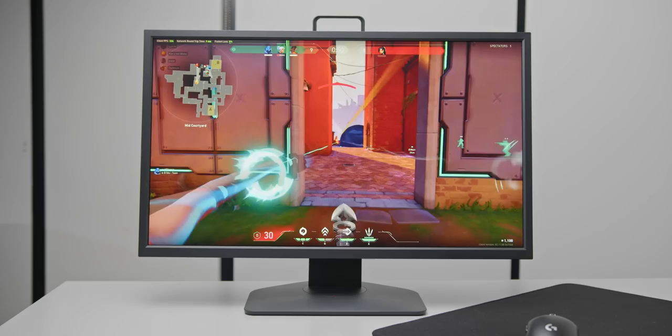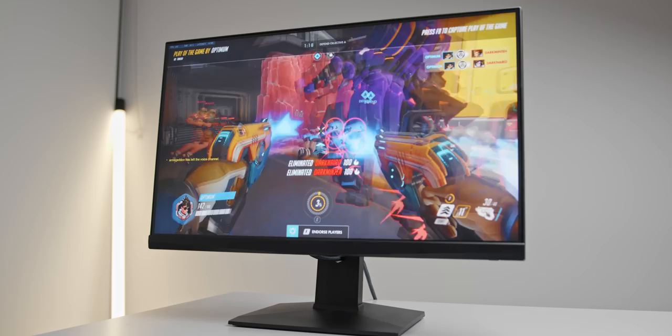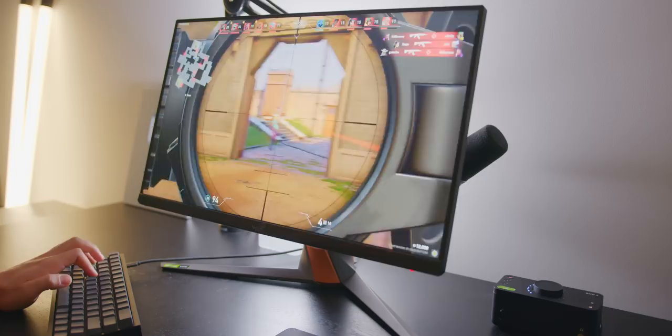After all, more hertz equals more better, right? Well, monitors are a bit more complicated than that, and it sounds counterintuitive, but if you're a sweaty competitive gamer your best option right now might actually be a 240Hz gaming monitor. That also means that if you are currently gaming on a 240Hz display, I'd say that 360Hz is not worth the upgrade — depending on what your current monitor is.